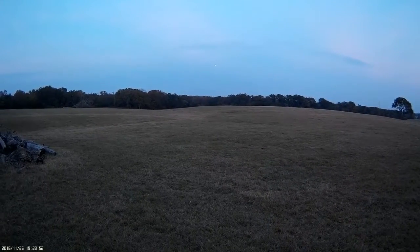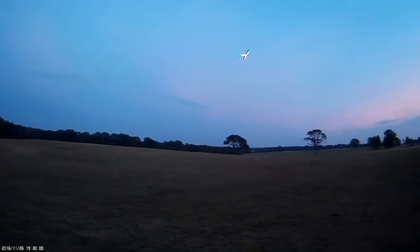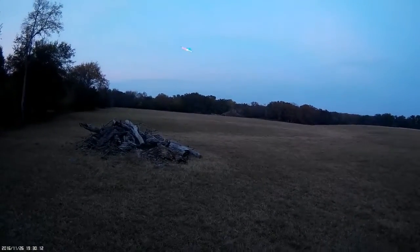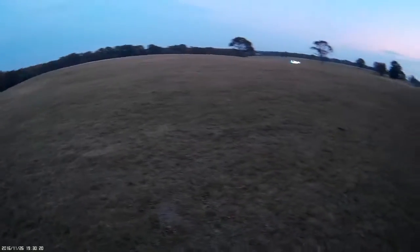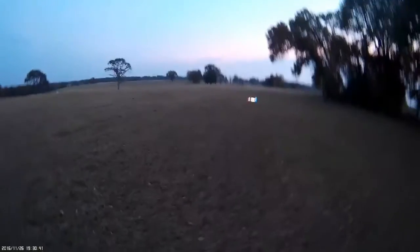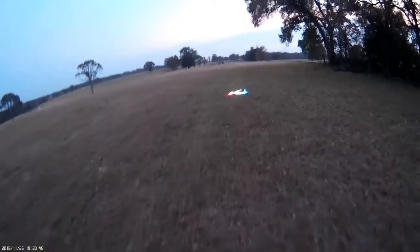Here we go. A little far away on the landing. That's probably another 15 minutes of light. Extremely bright already.